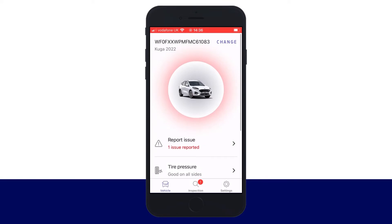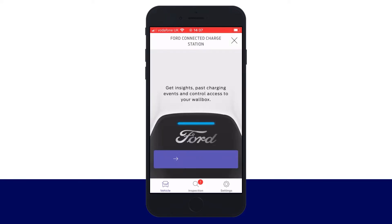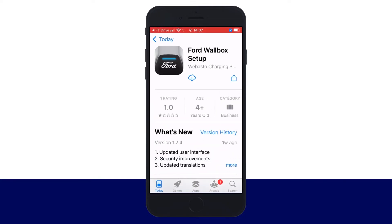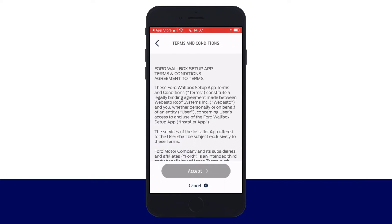Once they've set up the Ford Pro Telematics Drive app, drivers log in and navigate to your wallbox. Once the Ford Connected Charge Station screen appears, click the Start Setup button. A prompt appears to download the setup app — click Let's Go to confirm the download, then click Open when the setup app screen appears, and click Get Started.